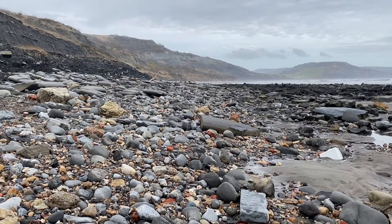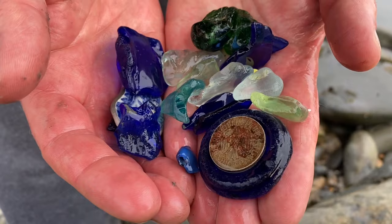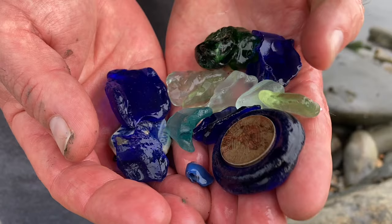Here's a handful of nice beach glass — material you find on the 2008 slip washing out daily. Best to look for the material at low tide when the sea's done the work for you.